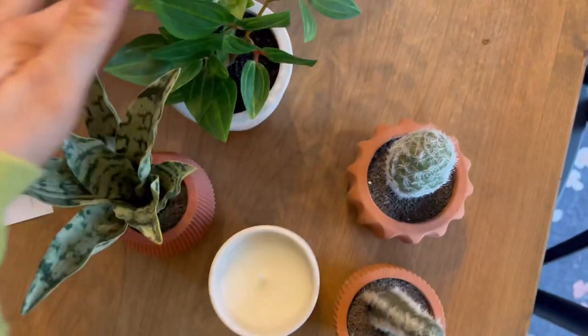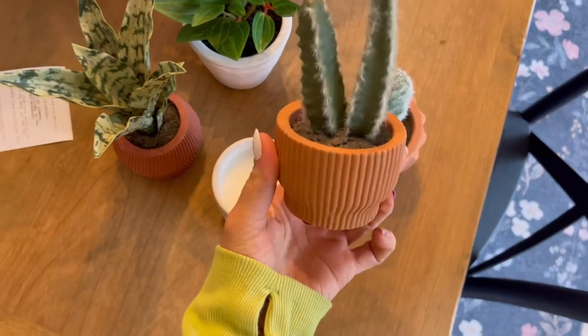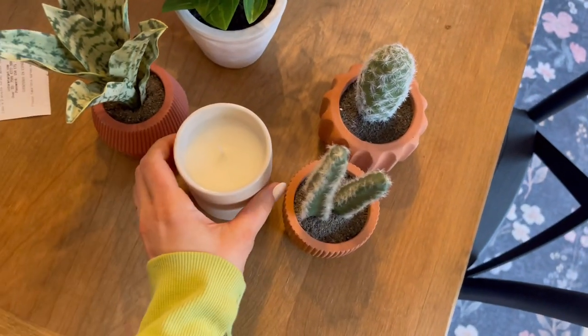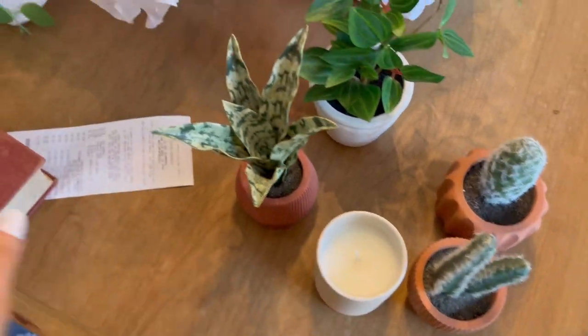Okay, some of the loot that I got — look at how adorable these little cactus plants are! So adorable, and I got them on sale for $3.97. Cannot beat that. This candle is also clearance — Hearth and Hand. Love it all.